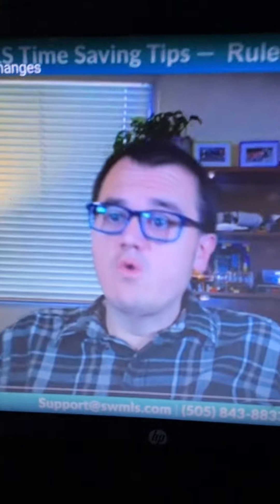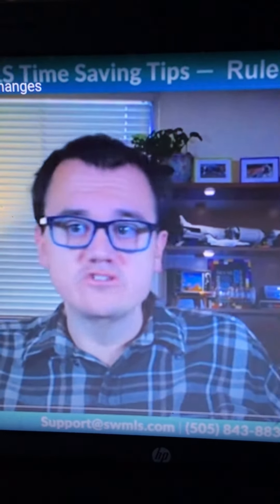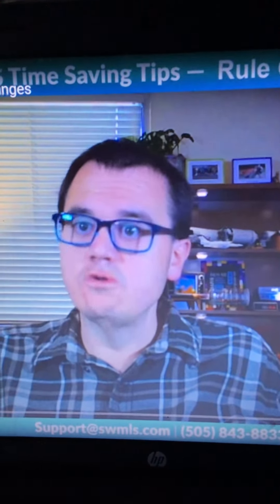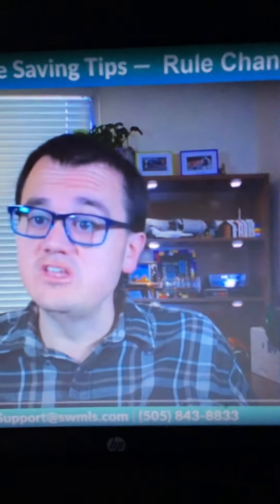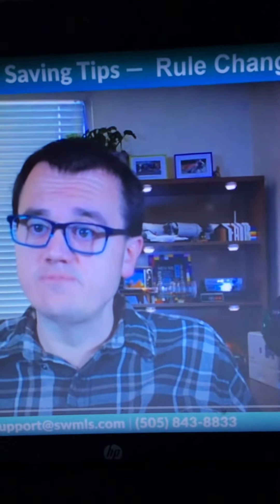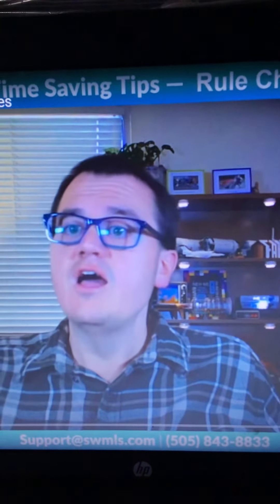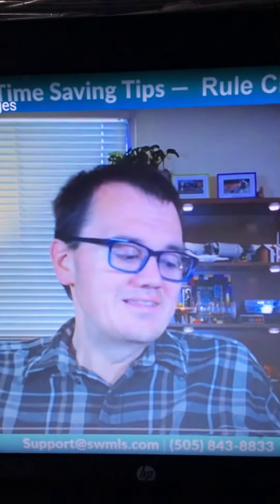Hey everyone, Richard Gibbons your MLS director for Southwest MLS. For this video I want to go over some of our rule changes going into effect on August 1st. I've already covered the minimum photos rule and the document enforcement rules in previous videos — those will be linked in the description. This video is going to cover all the other changes.